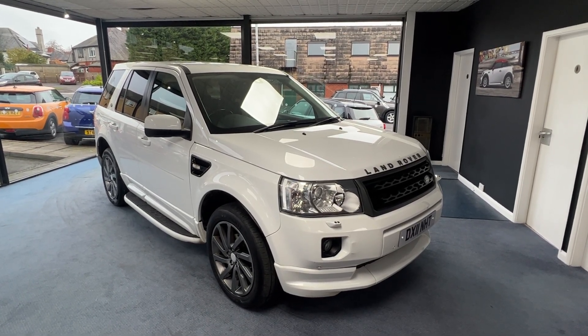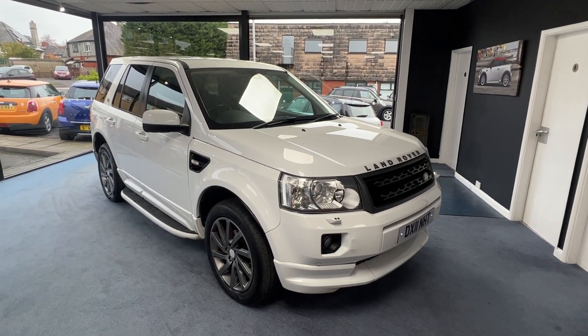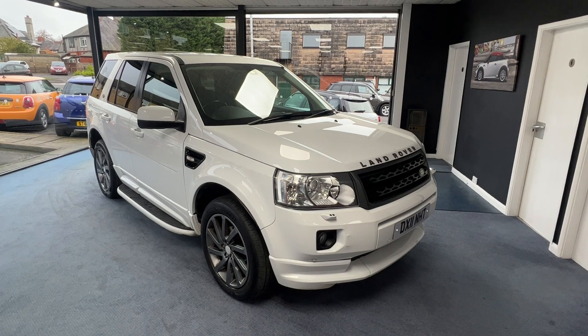In total it's had four owners from new and it comes with a great service history. This is a car we took in part exchange a couple of years ago and we've been using it ever since, but now it's time it found a new home.